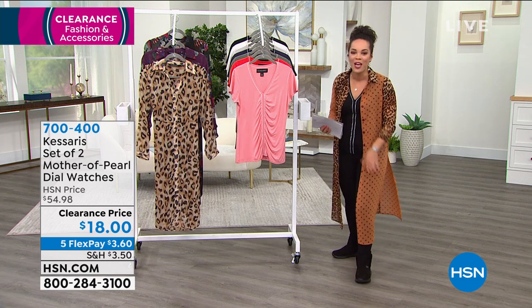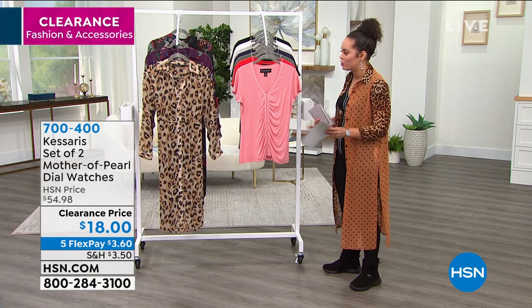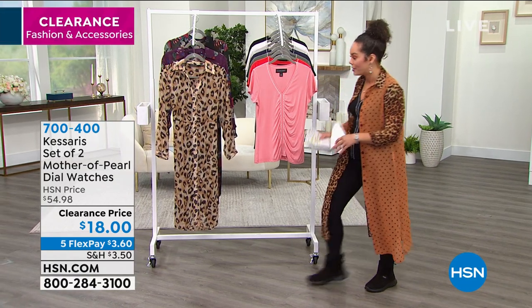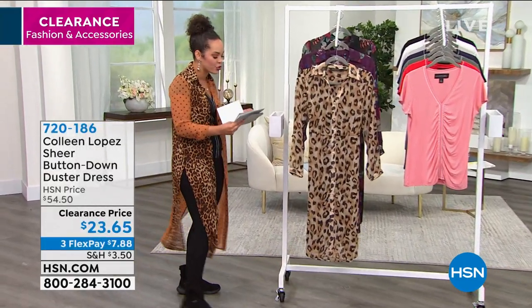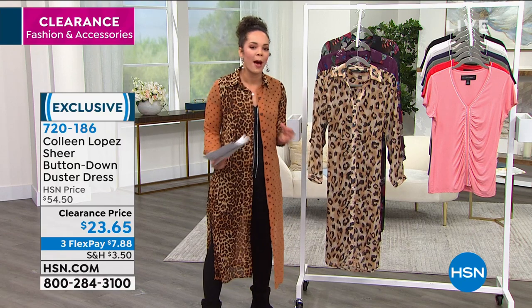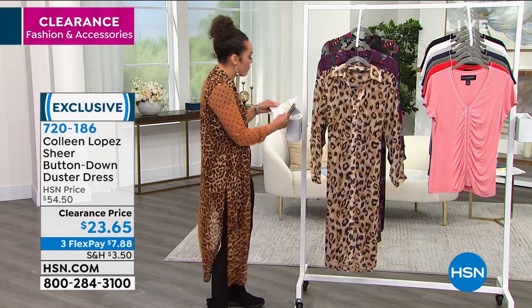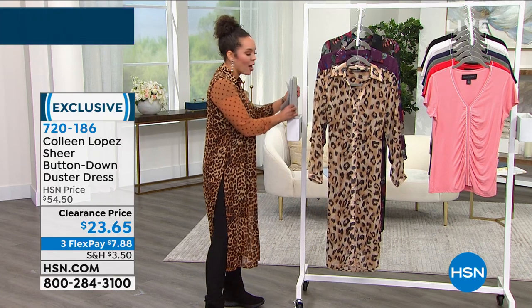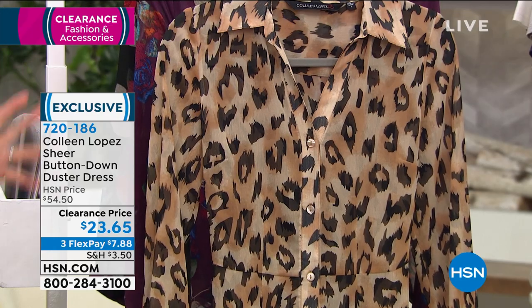Coming up at the end of our show, so hang out with me, we'll have a lot of fun. But first we are going to dive into Colleen Lopez and this beautiful duster. I've actually worn some of these on a couple of my other shows. Just like we were showing you the duster earlier, a duster is really that topper to add a different look. If you want a leopard print, you have a different option — we have a floral print for you. This is $30 off what we usually have it for, so it's a dress or a duster.